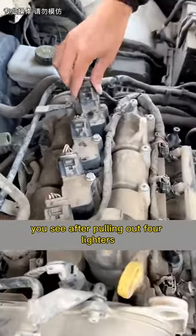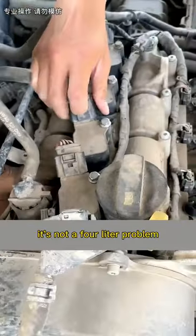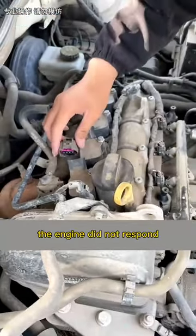You see, after pulling out the fourth coil, the engine response was harder. It's not a number four problem. Three, two, one — when cylinder one's plug was pulled out, the engine did not respond.